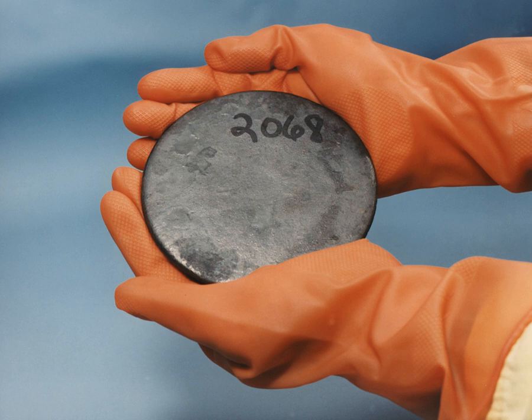During the Manhattan Project, enriched uranium was given the codename Aralloy, a shortened version of Oak Ridge Alloy, after the location of the plants where the uranium was enriched. The term Aralloy is still occasionally used to refer to enriched uranium.